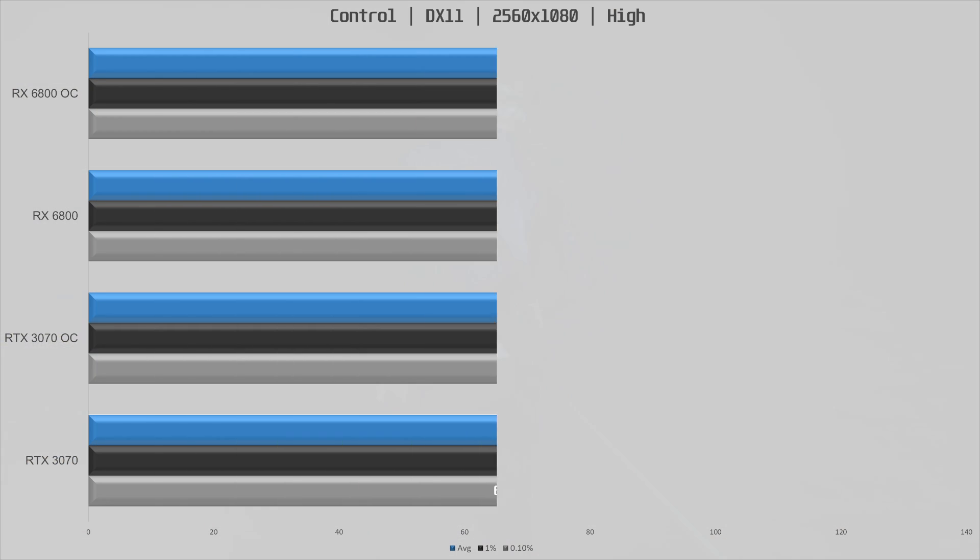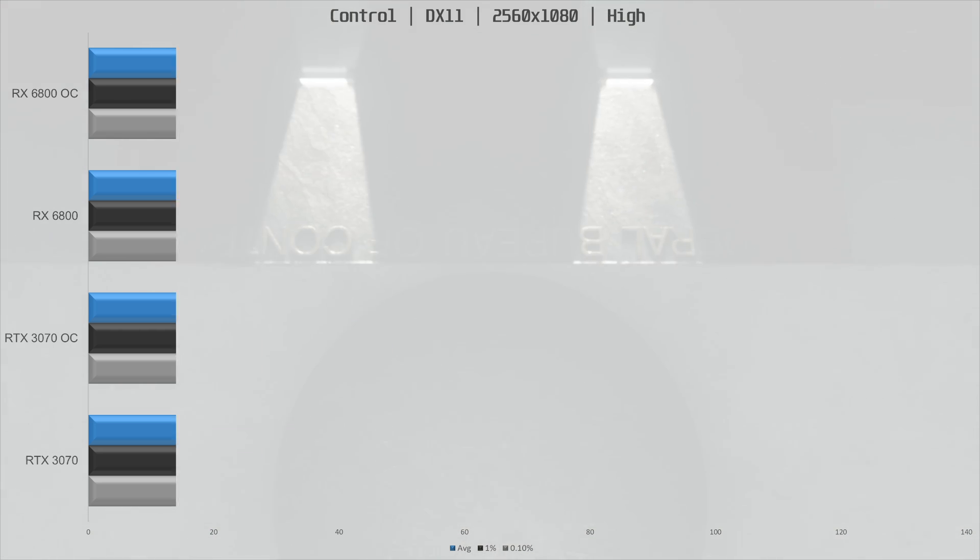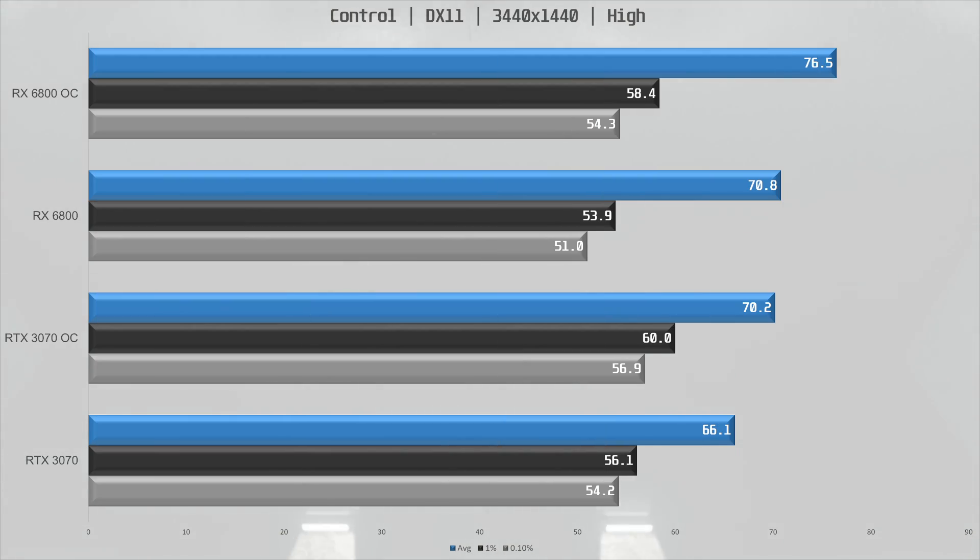In Control, the 6800 was actually 15% ahead of the 3070 at stock, which is a bit surprising seeing as the 3070 was faster at regular 1080p. I re-ran the benchmark and got the same results over and over again, so there it is. Overclocked, the lead is down to 14%. At 1440p ultra-wide, the 6800 is 7% ahead, and overclocked that increases to 9% compared to the 3070 overclocked. The result was repeatable.